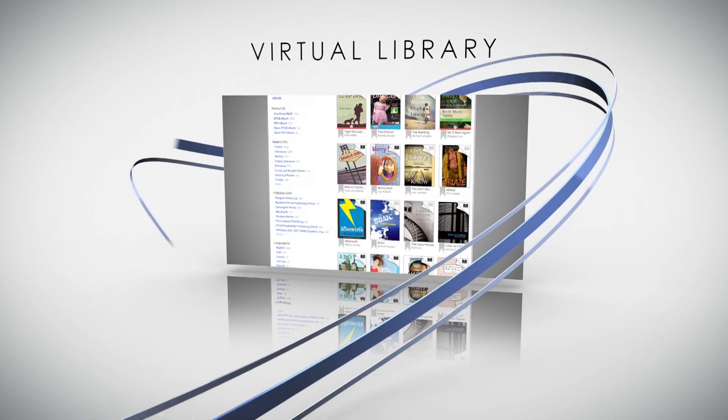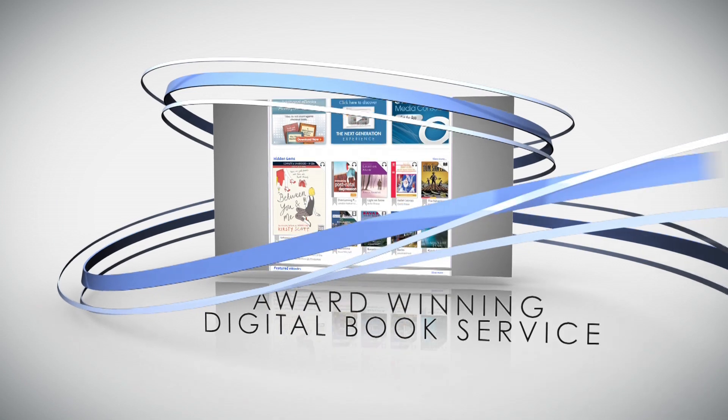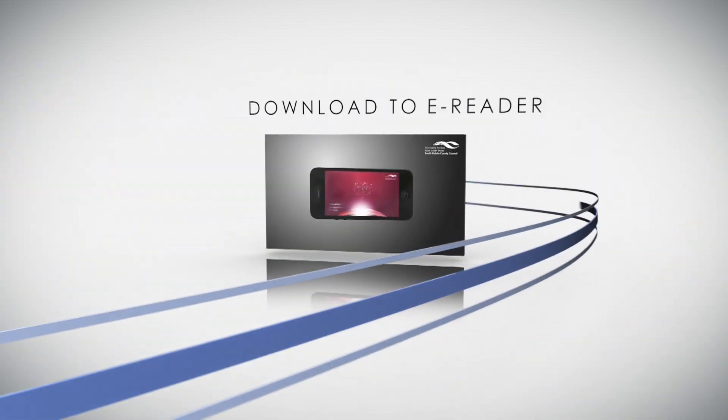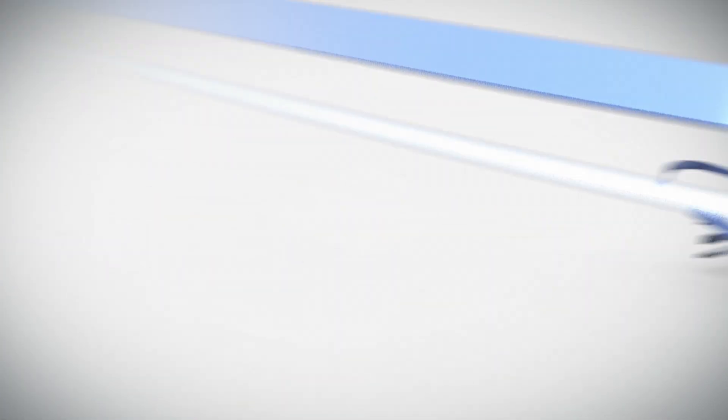Our website also includes a virtual library, which incorporates our award-winning digital book service, meaning you can download e-books and audio books to your e-reader, smartphone, tablet or iPad 24-7.